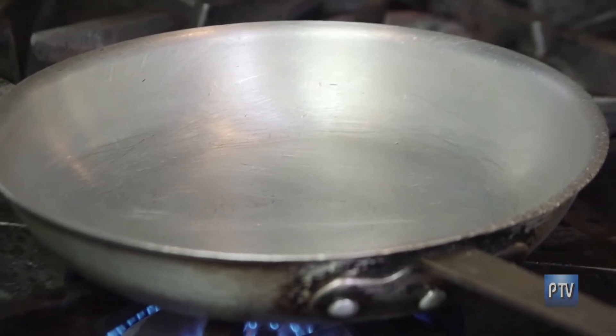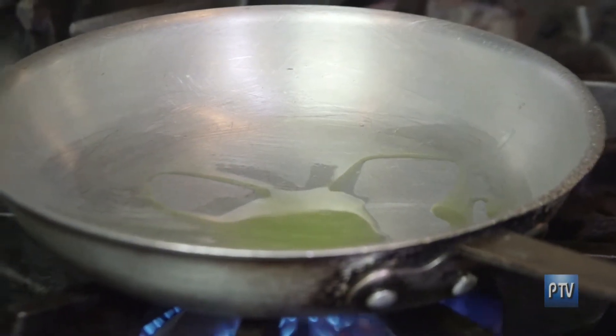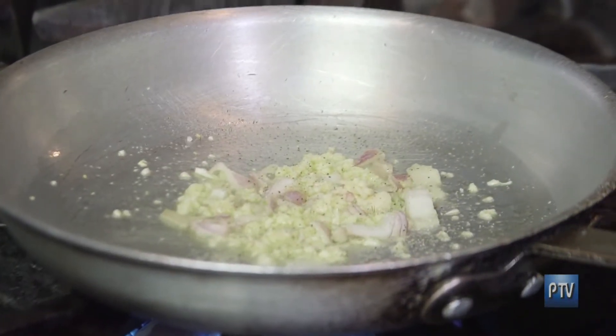Alright, so what's the first thing we do here? We're going to start with a little extra virgin olive oil in a nice hot pan. We'll do some garlic and shallots. So we're going to season it a little bit with salt and pepper. The salt actually extracts the moisture. And this is the core flavor of the mac and cheese? Absolutely.